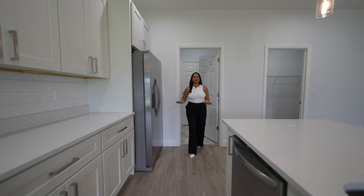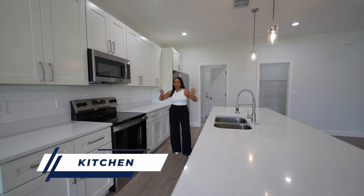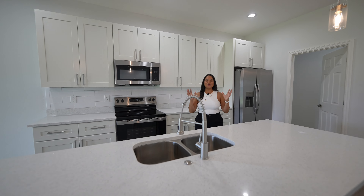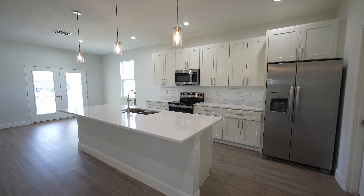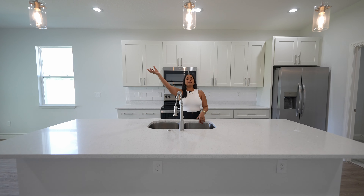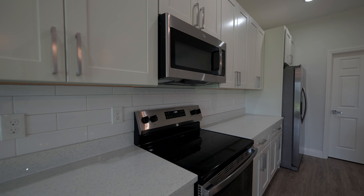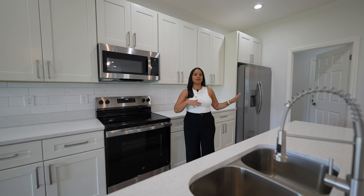Stepping out of the laundry area we are directed into the kitchen space. This is a beautiful kitchen for all my chefs and bakers to prep those meals — holiday meals, birthday meals, daily meals. We have a nice long island with quartz countertops and a pretty deep sink. There are accent light fixtures and all of the cabinets are 42-inch cabinets. All of the appliances you see are included — that includes the dishwasher, the stove, the microwave, and the refrigerator.